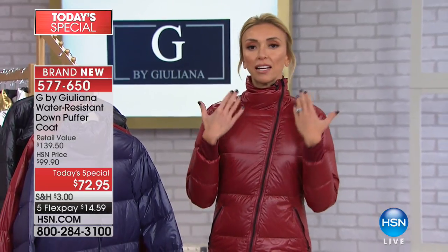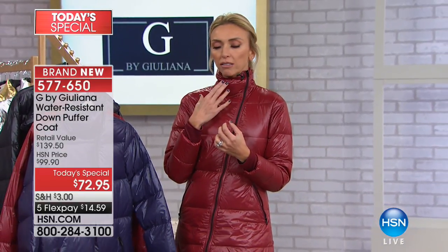We decided no, let's reinvent the puffer and make it fashionable. So this one has the most gorgeous, gorgeous fit. It's very, very flattering. It's got all these great details. Mine is zipped all the way up so you see this little dramatic collar, which I love — you don't even need a scarf.